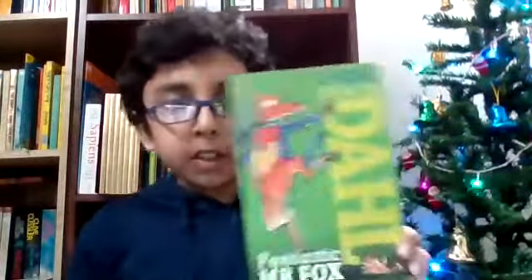Hello everyone, today I'm going to be reviewing this book — it is Fantastic Mr. Fox. It's a really amazing book, I am sure you will enjoy it. So here it is, you can see the cover page.